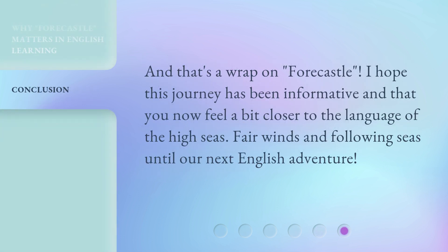And that's a wrap on Fauxhall. I hope this journey has been informative and that you now feel a bit closer to the language of the high seas. Fair winds and following seas until our next English adventure.